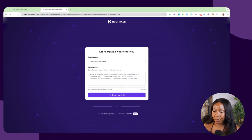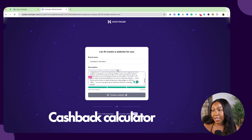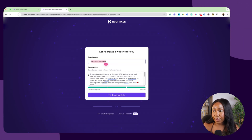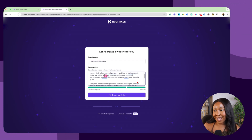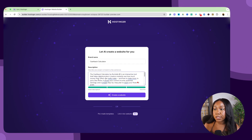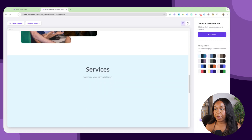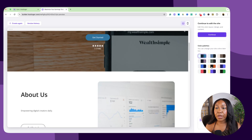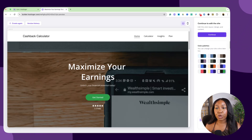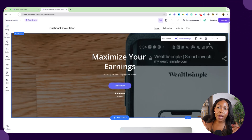Once inside your Hostinger site, for this example I'm using a product I just created called the Cashback Calculator. To build the landing page, you put in the name of your product, your brand name, and a quick description — I used AI to help summarize the product. Just include what the product is, who it's for, and what it does, then click create website. Hostinger then builds a whole website including your services section, an email list signup, and a banner, with color palette options you can customize on the right.